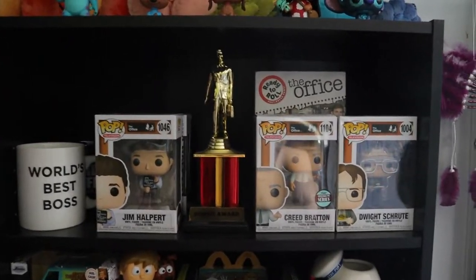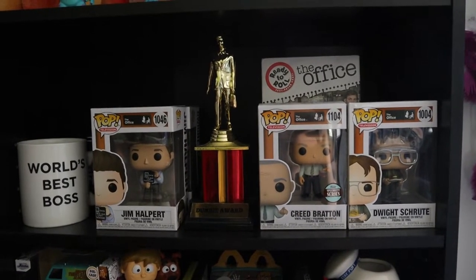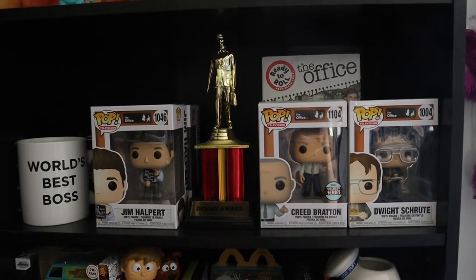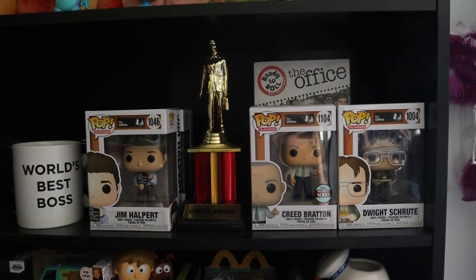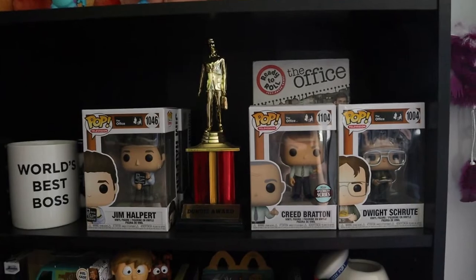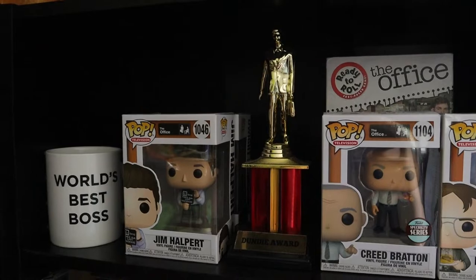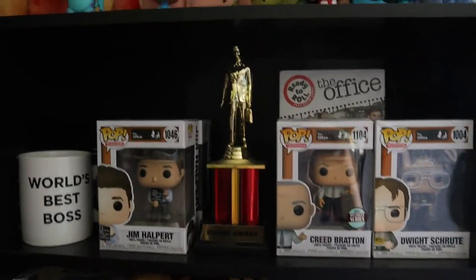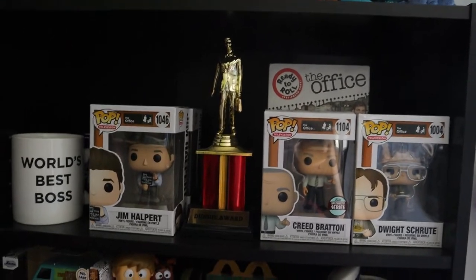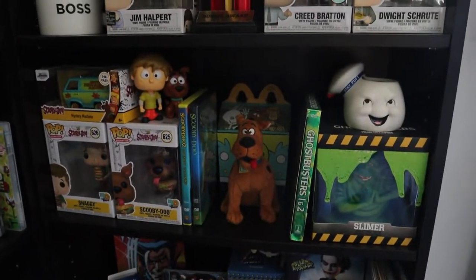Next up we do have our Office shelf which has a few Funkos that we were able to pick up. We are planning on getting a display and taking them out of the box. We're on the hunt for a lot more Office Funkos before we do that. We do have our Dundee Awards and our mugs, but there are a couple things in the back we can't display until we get a few more Funkos and are able to put the shelf together.